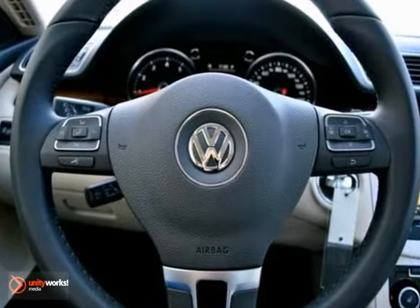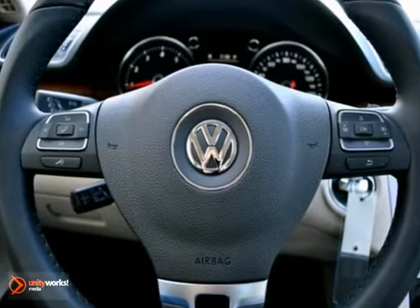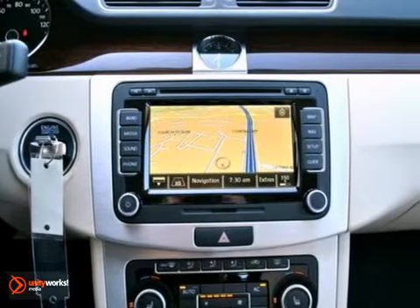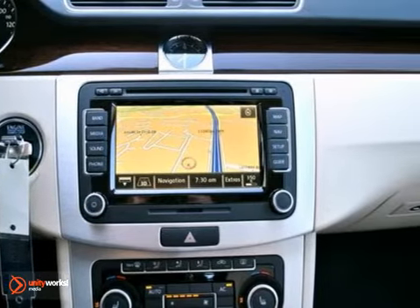It also features automatic dual-zone climate control, a multifunction center display, power windows with one-touch auto up-down, heated 12-way adjustable safety front seats, and much more.